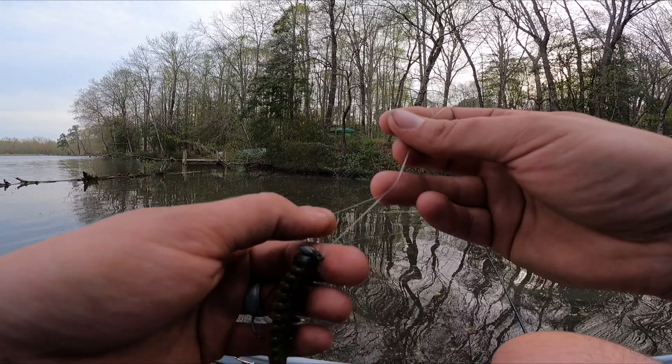Hey, if you hit something with that — like when you're reeling it and you feel yourself hit something — pause it, and then reel it. You know what I mean?